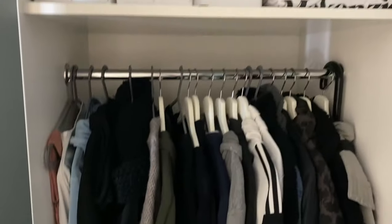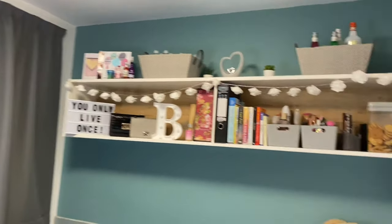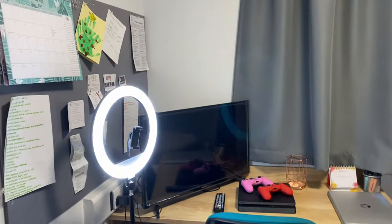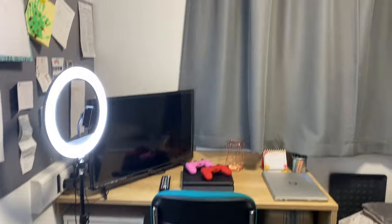I'll also show you how to get into the flat and the living room and kitchen. So this is my room — at first when I came in it felt quite small, but then I was like, you know what, it's only for me, so let's not complain. It's uni, so yeah.